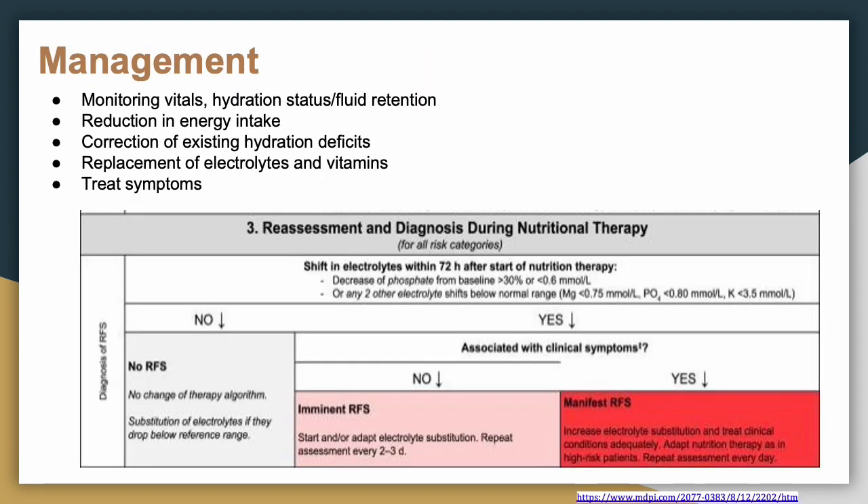For management, the key is monitoring vitals and keeping hydration and fluid retention status as close to equilibrium as possible. If you notice refeeding syndrome, the rate of TPN or whatever nutrition the patient is receiving should be slowed and electrolytes should be replaced immediately. This is illustrated in a graph from a referenced paper that goes through all the management steps.